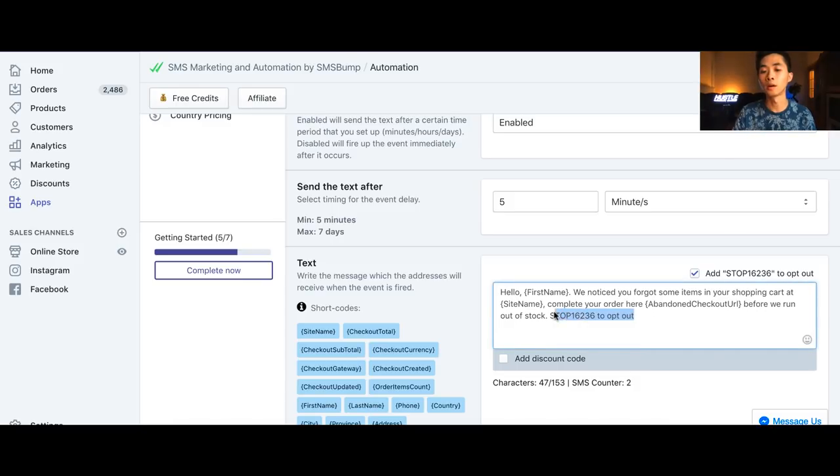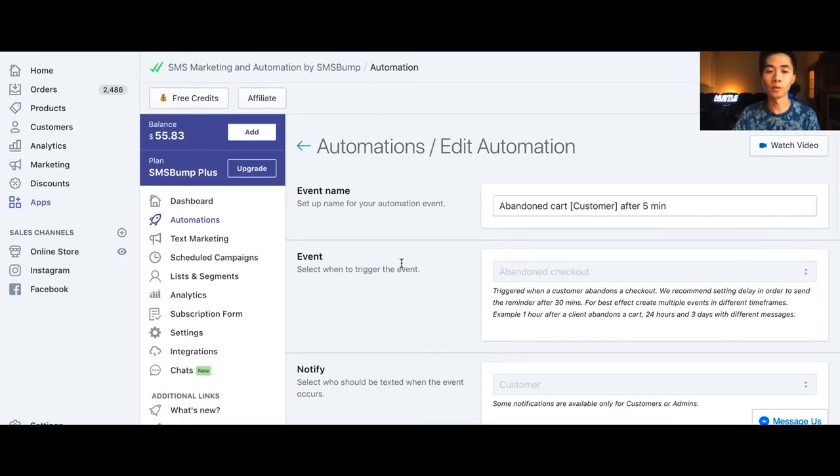Go to the video description and copy-paste the message template in here. It will be without a STOP prompt, so you copy-paste it and then click 'Add STOP.' This gives your customers a way to opt out — if they don't enjoy your messages, they can unsubscribe. This is very important because you don't want to annoy your customers.